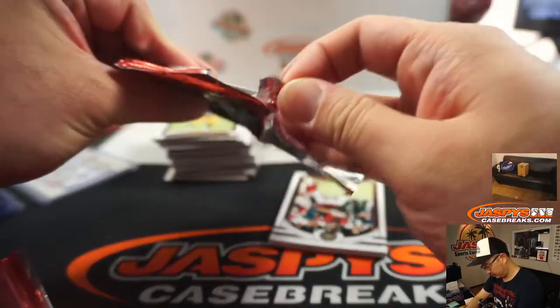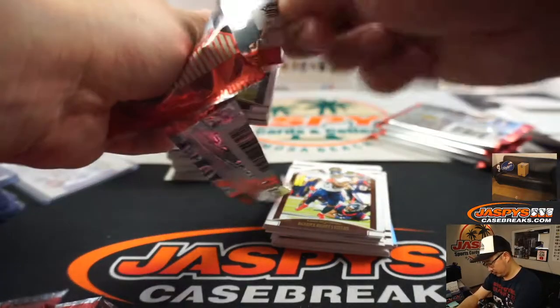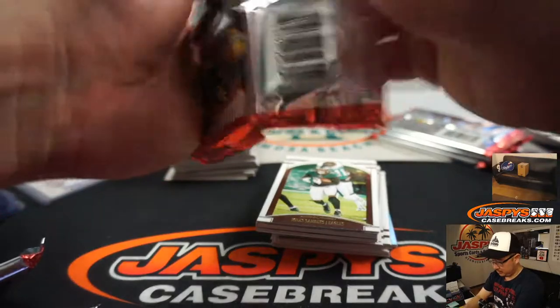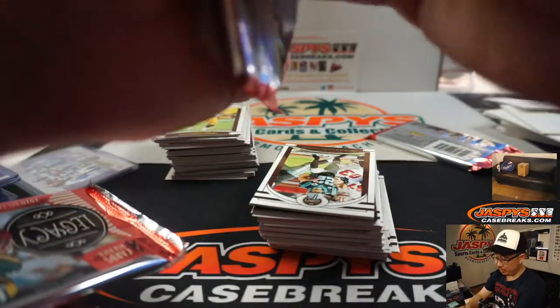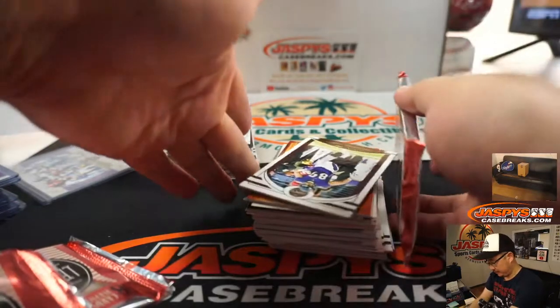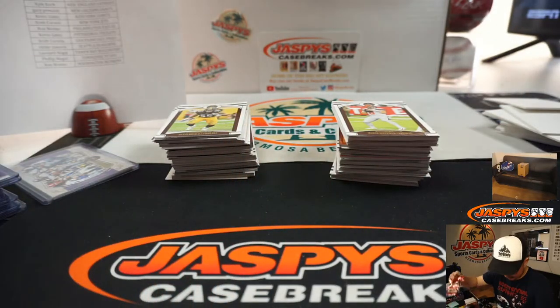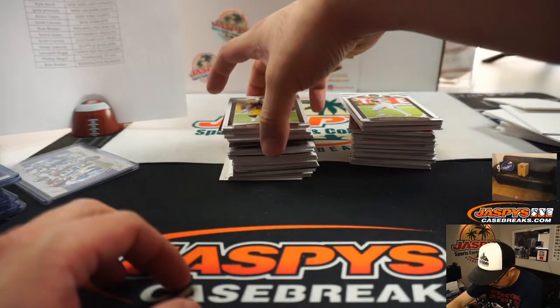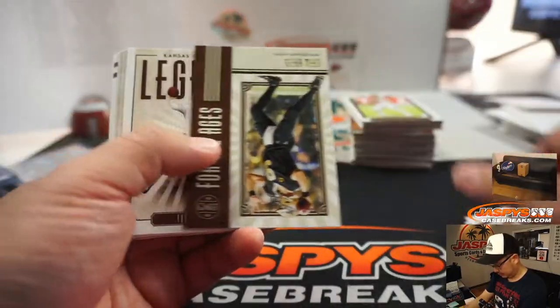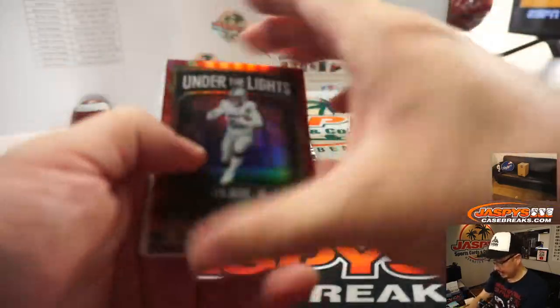All right. Oh, this is the last box — good luck everybody. This is Random Team 2, and break 3 and 4 is in the shop right now at JaspysCaseBreaks.com if you want to run back that second inner case. So we've got a brand new release there to work on, ladies and gentlemen. We've got under the lights Josh Jacobs — nice, that's to 50. We'll sleeve that up and ship that out to the Raiders.